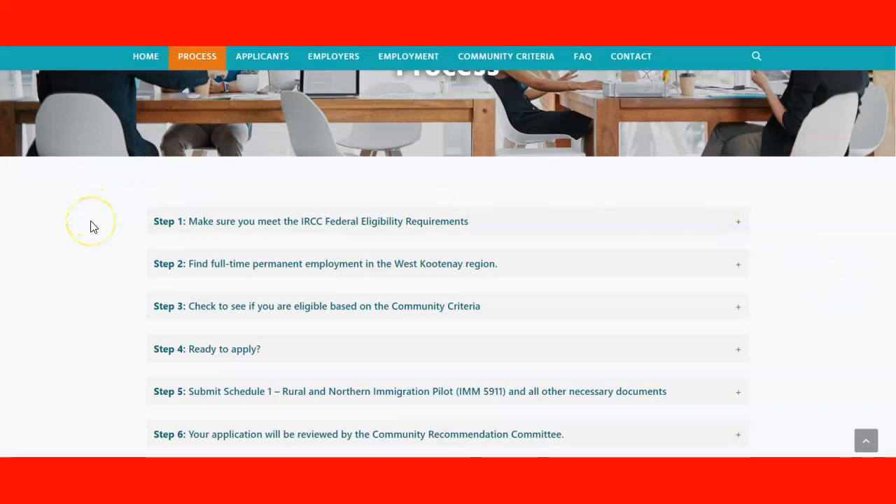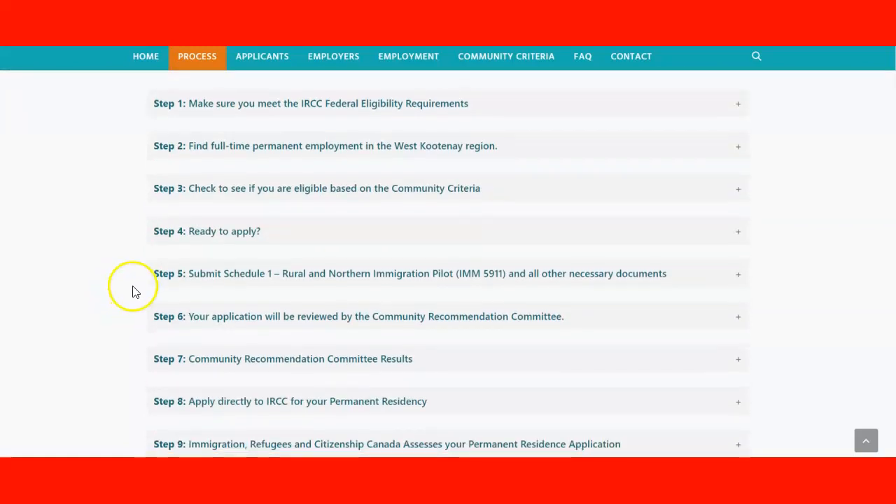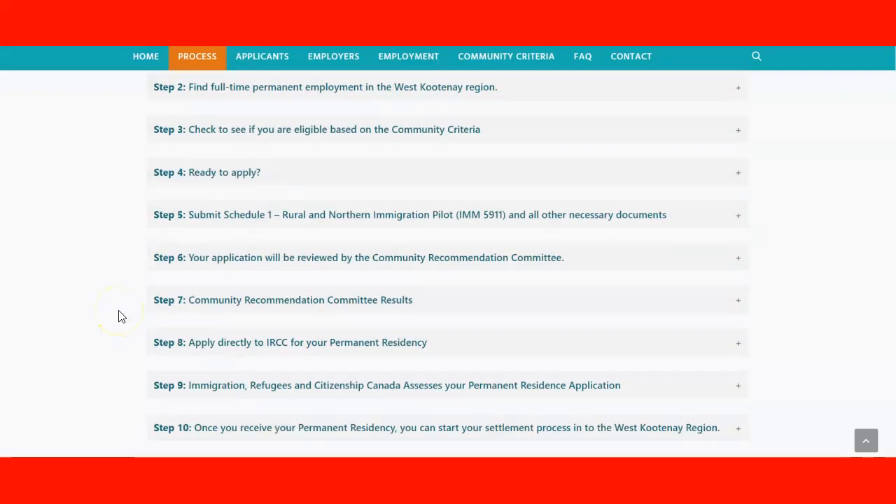Step one: make sure you meet the IRCC federal eligibility requirements. Step two: find full-time and permanent employment in the West Kootenay region. Step three: check if you are eligible based on the community criteria. Step four: if you're ready to apply, gather and submit the Schedule 1 form and all necessary documentation. Step six: your application will be reviewed by the community recommendation committee.